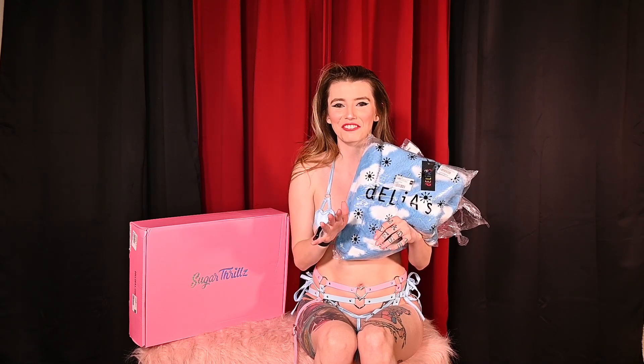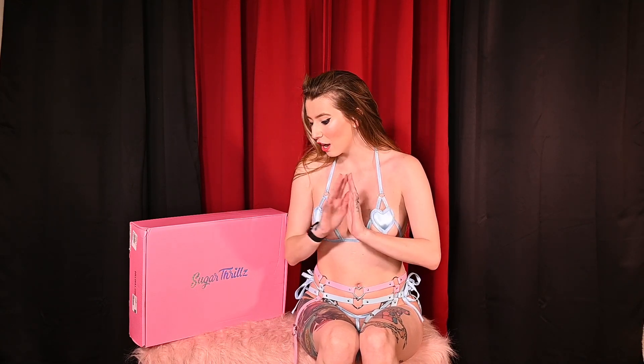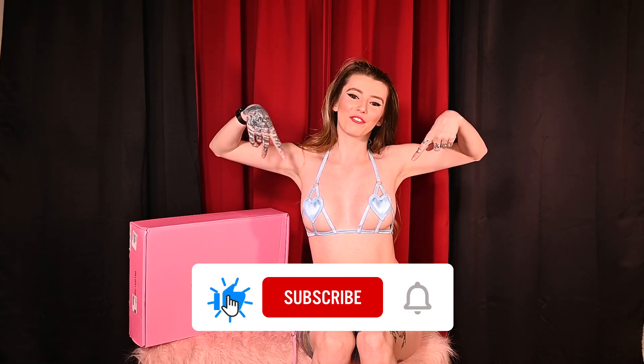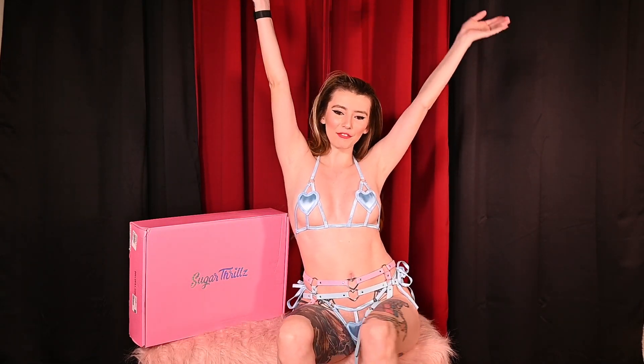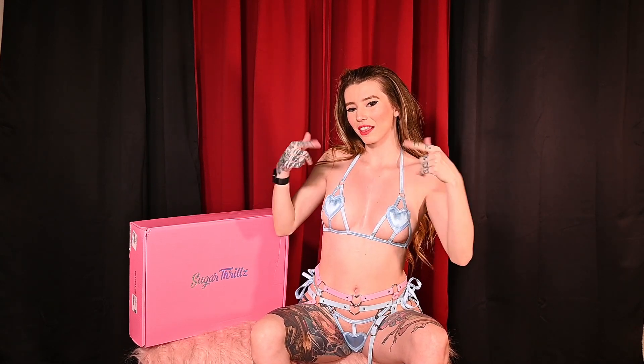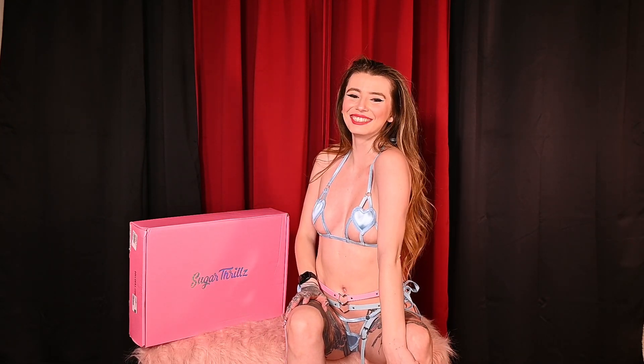I cannot wait to try it on and see how it looks and fits. It is going to be so magical. Let me know what item you're most excited to see me try on. Give this video a thumbs up. Make sure you're following Dolls Kill on Instagram to be the first to hear about their sales, new items, and all that fun stuff. And if you want to see more of this outfit, sign up for my OnlyFans.